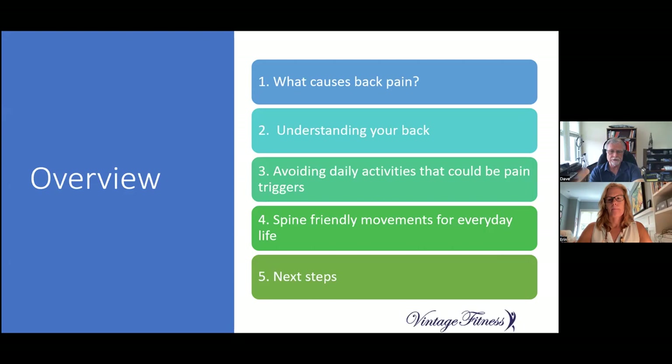Today we're going to answer that question in five segments. First, we'll look at what causes back pain. Second, we'll look at understanding your back. The last three are more solutions-oriented: how to avoid daily activities that could be pain triggers, some spine-friendly movements for everyday life, and how to build a foundation for pain-free living.